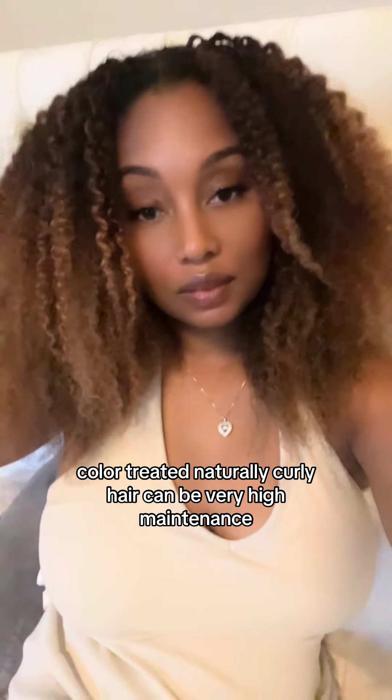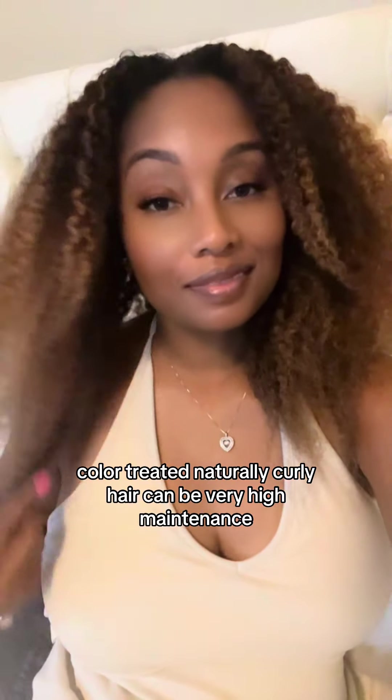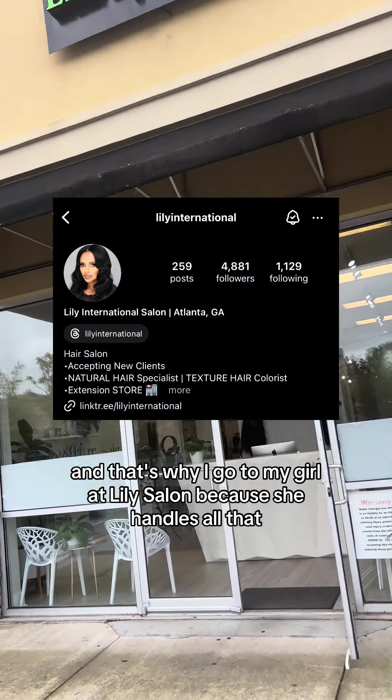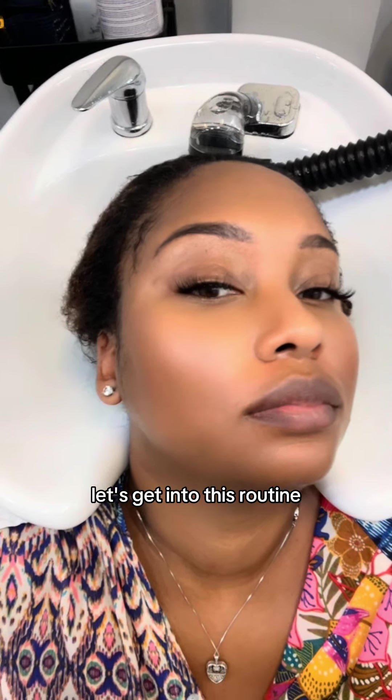Color-treated, naturally curly hair can be very high maintenance. And that's why I go to my girl at Lily's Salon because she handles all that. Let's get into this routine.